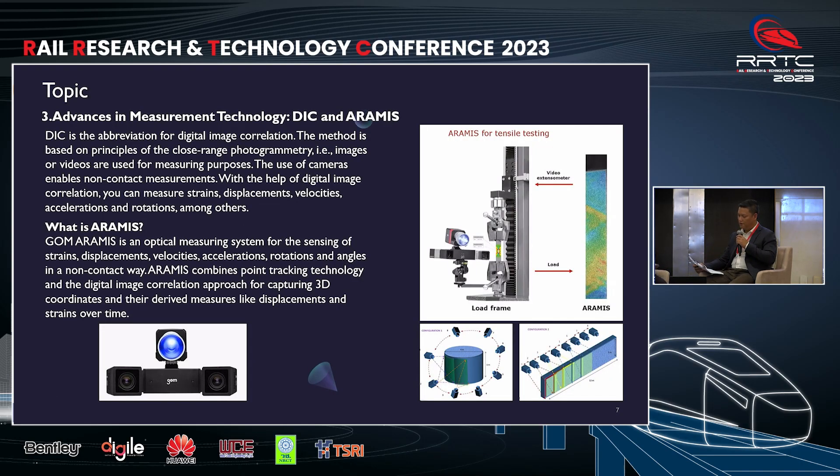In this part, we will explore S1 measurement technology, specifically focusing on DIC and Aramis. DIC stands for Digital Image Correlation. It is a technique rooted in the principle of close-range photogrammetry. It involves the utilization of images or video for precise measurement. The application of cameras enables non-contact measurement, allowing for assessment of various parameters including strain, displacement, velocity, acceleration, and rotation.